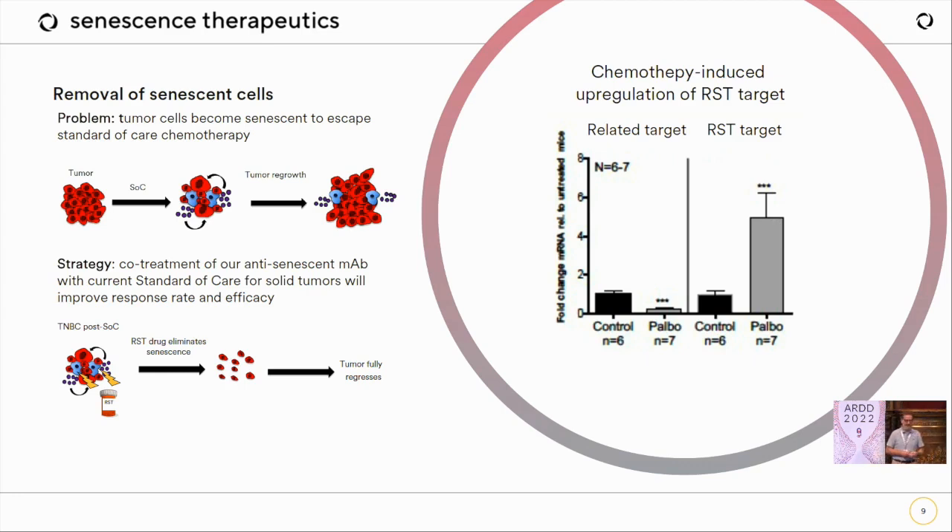We have a monoclonal antibody against a cell surface target that is expressed upon chemotherapy treatment in relevant tumors. Related targets are not massively upregulated upon chemotherapy induction, but our antibody binds this receptor and makes these cells susceptible to immune clearance by the normal immune system. That program has gone into CMC — we're about 18 to 21 months away from the clinic. In the background, we have multiple additional targets for the same mechanism, and a platform for senescent cells in CKD.